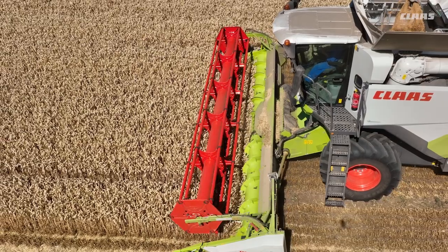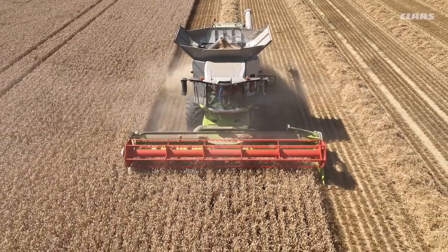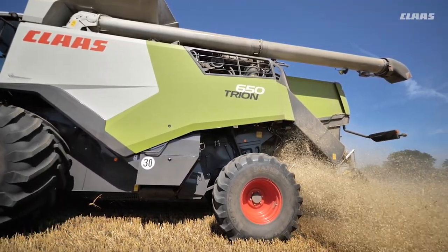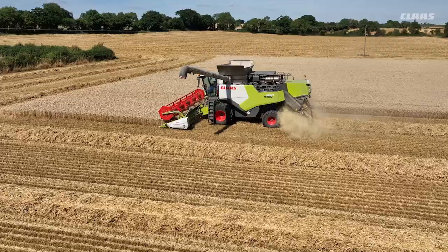We've stuck with the same header size on this Combine as our old Tucano because we're now getting more capacity due to the bigger drum and sieving area. We can still get through the narrow lanes we have in our area and we can go through all our gateways from one field to another without widening the gateways or taking the header off.